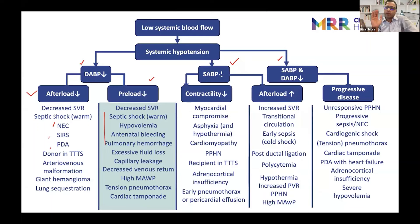In a preterm baby where the mean is dropping, you'll see that diastolic is dropping. You know the ductus is open and maybe the baby doesn't look septic — so you address it accordingly. Similarly, if the systolic is dropping, probably the heart is not functioning properly or there is too much afterload. Like in transitional circulation, PPHN, or post-ligation — sudden increase in afterload, or hypothermia — all those things causing increased afterload will cause systolic blood pressure to drop.